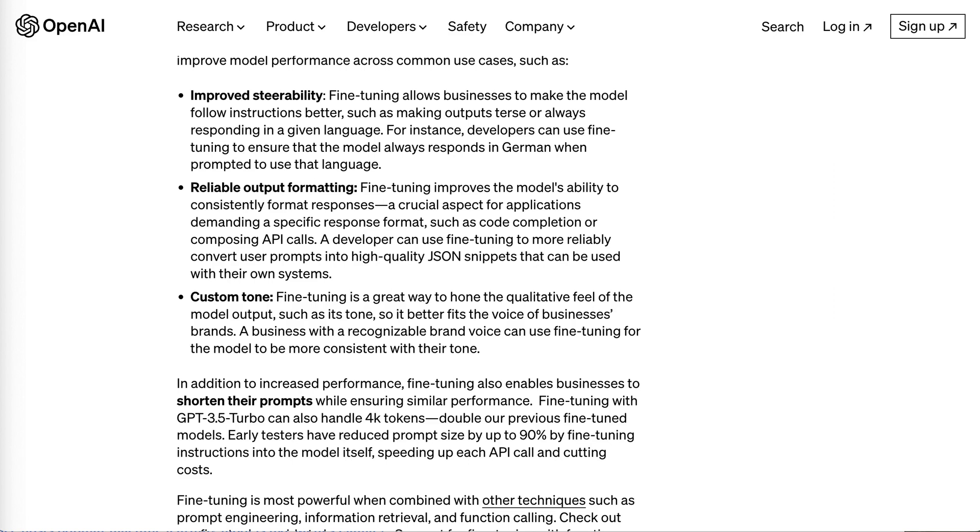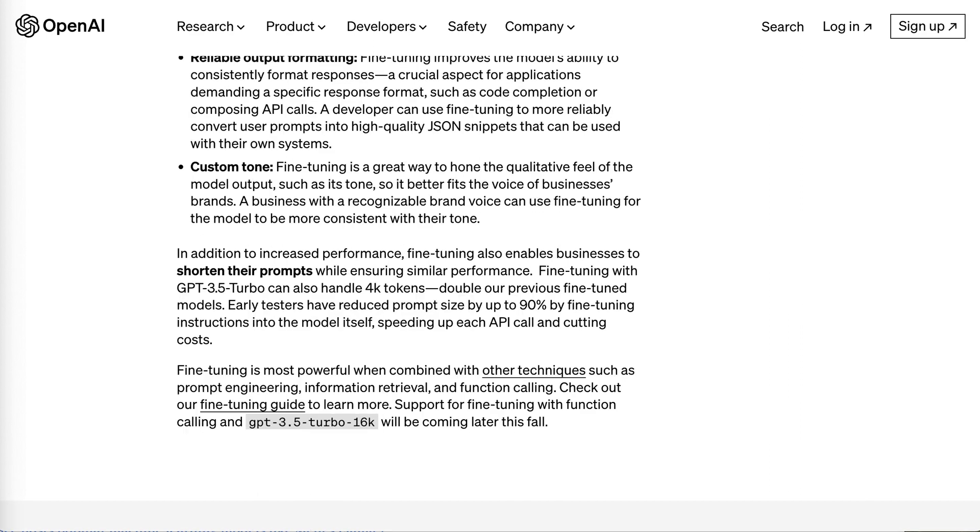A third common use case is custom tone. Fine-tuning is a great way to hone the qualitative feel of the model output, such as its tone, so it better fits the voice of a business's brand. OpenAI also points out that fine-tuning can enable businesses to shorten their prompts while maintaining similar performance.